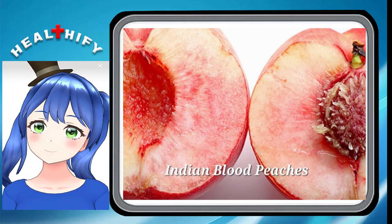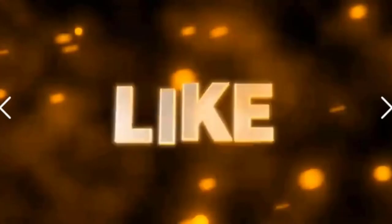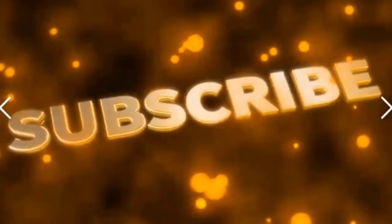So, these are the almost 39 types of peaches we have found and explained in this video. So, be aware and be healthified. Take care.